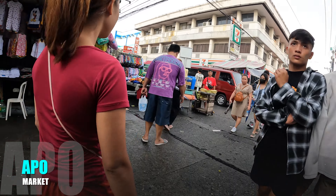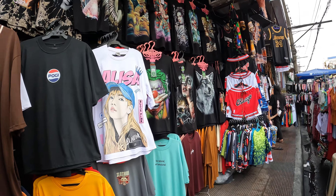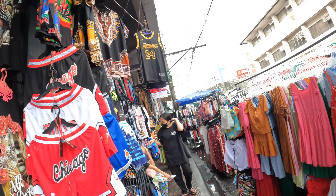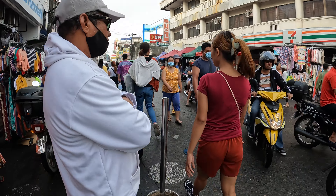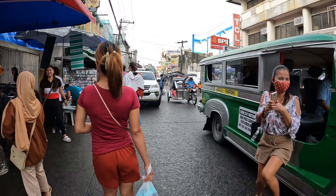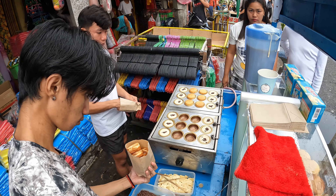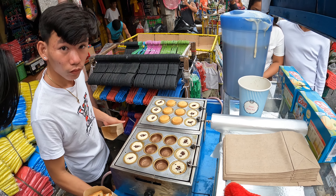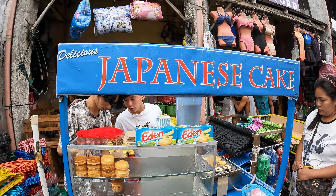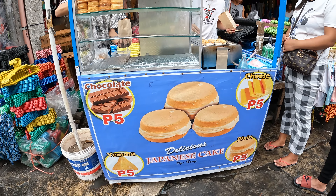We're on a hunt for peanuts, guys. We tried these Japanese cakes and really liked them, so we're getting nine. Just five pesos — really good. I like the chocolate.